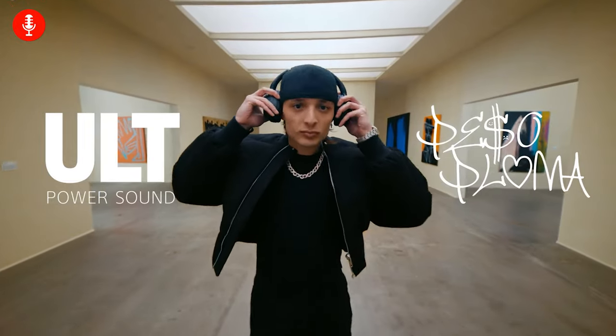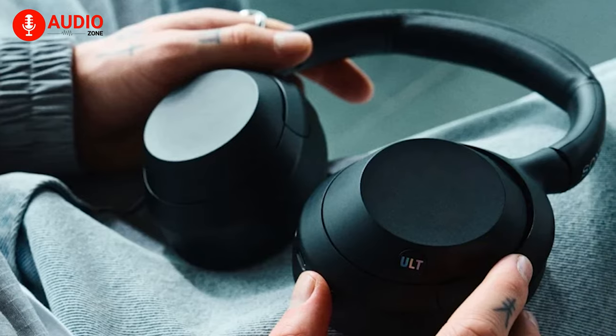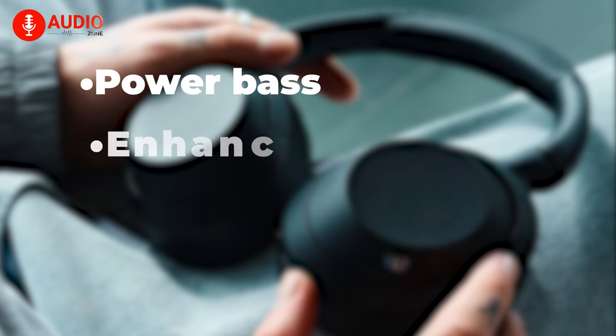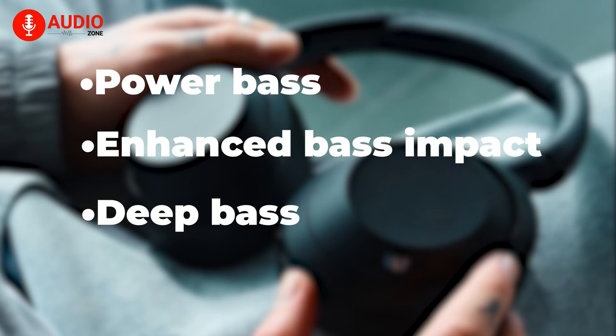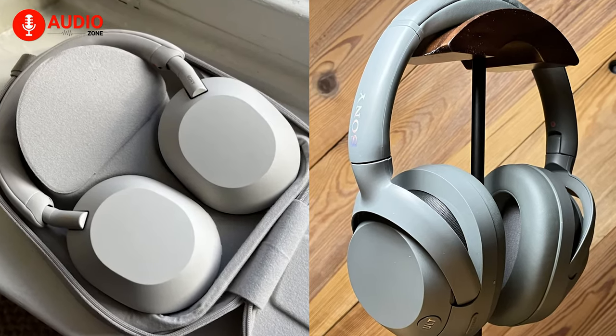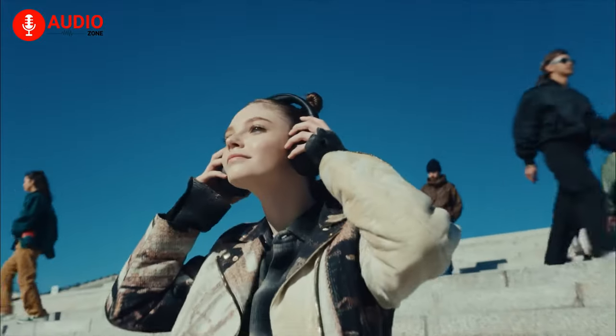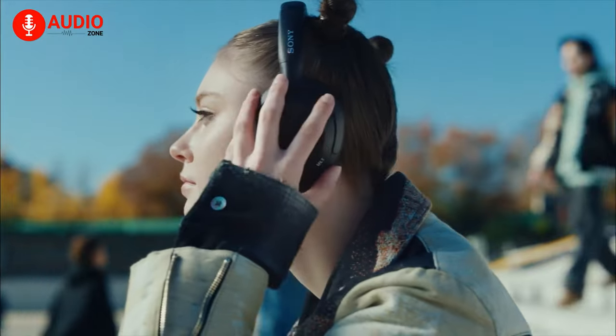The defining difference lies in the dedicated bass control button on the Alt-Ware. This lets you toggle between three audio modes – Standard, Power Bass for enhanced bass impact, and Deep Bass for amplified low-frequency resonance. Both headphones offer EQ adjustments through the Sony Headphones Connect app, but only the Alt-Ware offers on-the-fly adjustments via a convenient button on the headphones themselves.